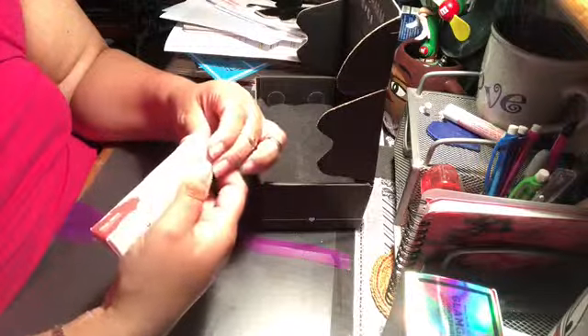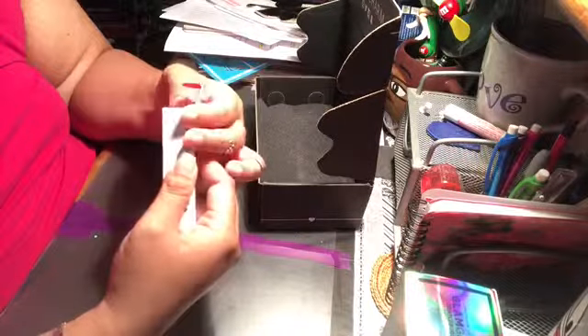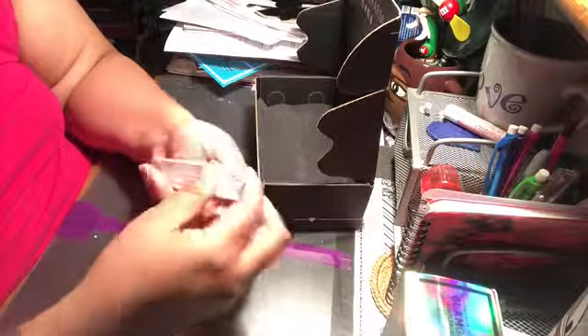I also got a Dose of Colors liquid lipstick and this is in Coral Crush. I don't own anything by Dose of Colors and I love coral colors. It seems a little bit too bright but we'll check it out. I'll see if I like this formula — I'm very picky when it comes to liquid lipsticks, I'm not really a fan of them, but we'll see how I like this.